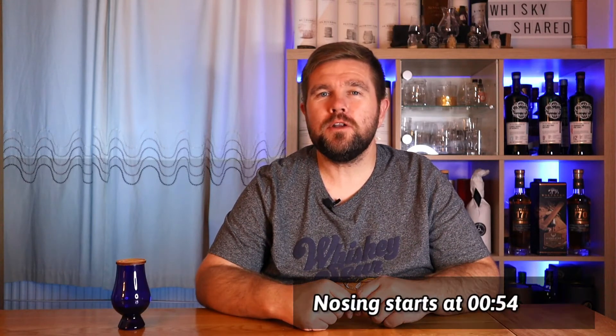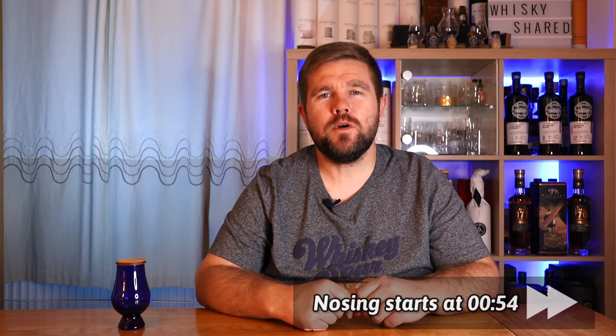If you've seen this before and you know how it works, you can skip straight to the tasting. Otherwise, the way this works is I have over 150 samples in my sample collection and my wife has kindly picked one and put it into this blue Glencairn glass. I'll nose it, I'll taste it, I'll tell you if I like it, and I'll have a stab at what I think it is. Should we find out what I'm drinking? On to the whisky.